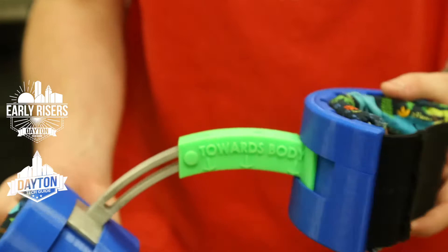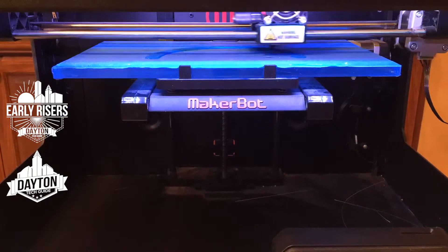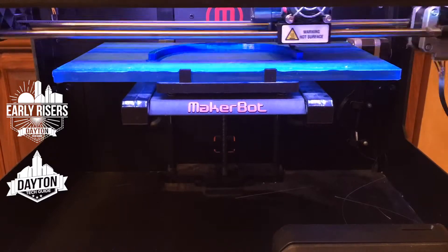When you're trying to fall asleep you readjust and twist your legs to get comfortable, but the people who wear these devices actually can't do that at all. Because they can't readjust and can't get comfortable, they can't fall asleep, so they don't actually wear their devices like they're supposed to.